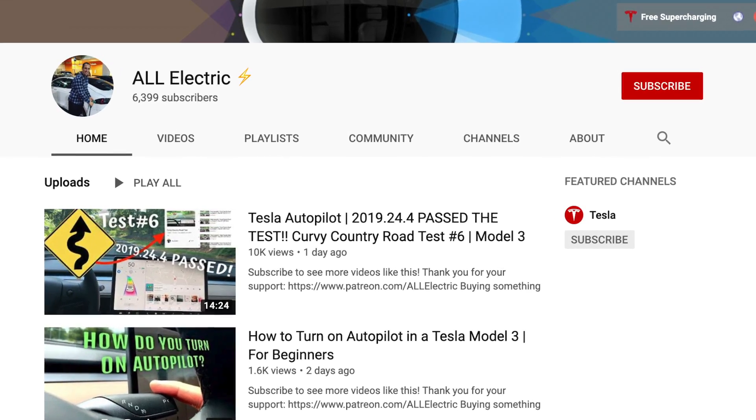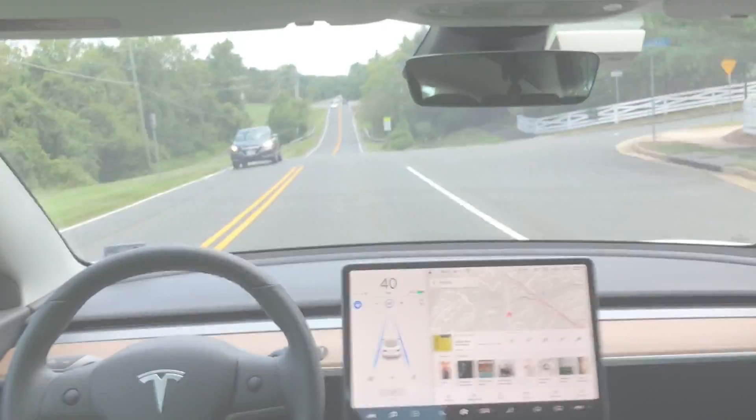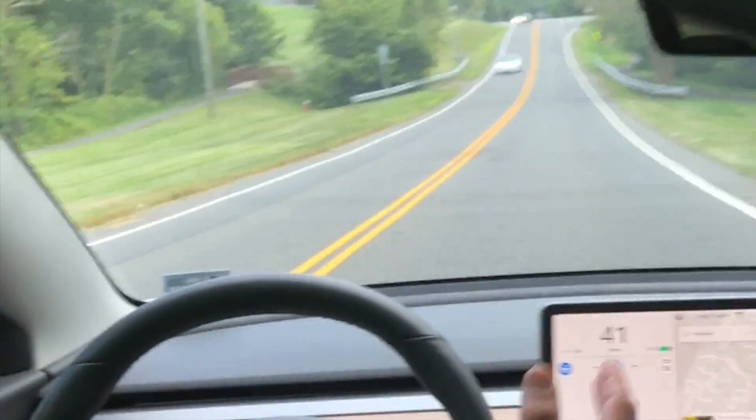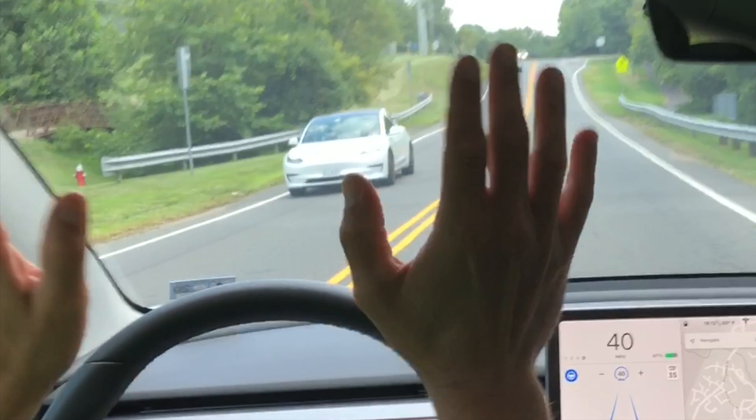Thanks so much for watching and I'll catch you guys in the next one. And when you see another Tesla on the road while engaged in Autopilot, the proper way to wave to them is with two hands waving frantically when you see the other Tesla.